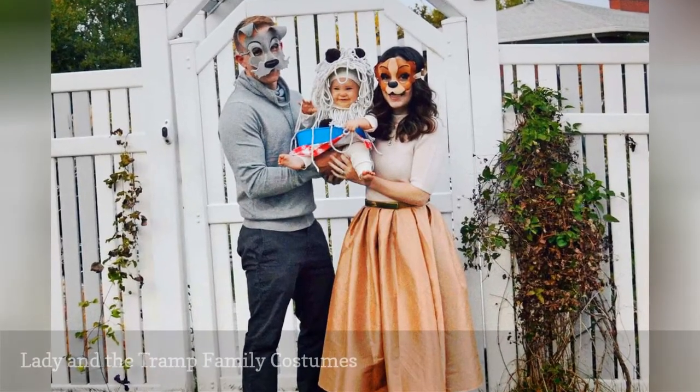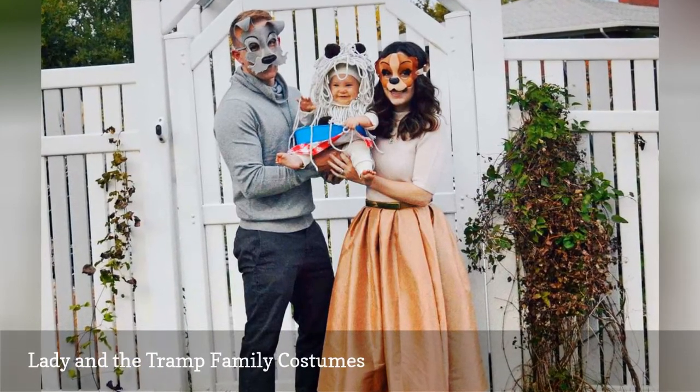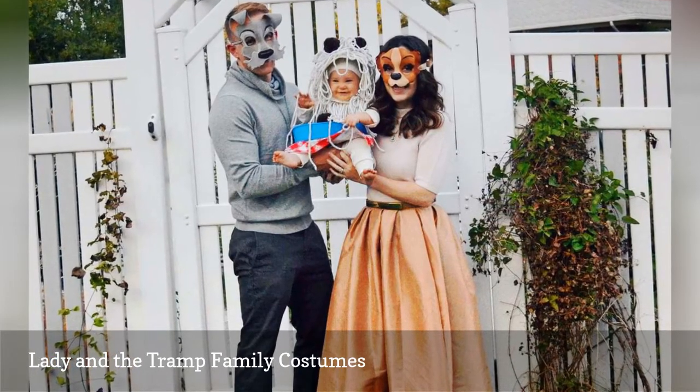If you're a couple with a kid, this is the costume for you. For this Lady and the Tramp costume, the couple dresses as the titular characters, while the child is dressed as an adorable bowl of spaghetti.